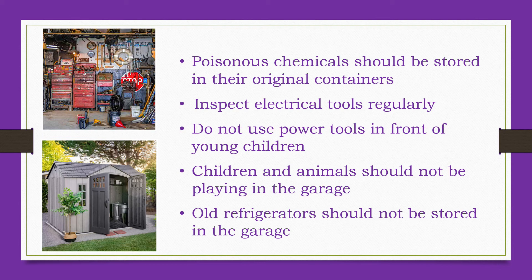Electric tools should be inspected regularly to make sure they are in working order and do not have fraying electrical cords or broken plugs. Such tools should be unplugged and stored out of reach when not in use. Tools should not be used at all while young children are present. Young children or pets should not be allowed to play in the garage area when adults are draining toxic fluids from a car or other engine — for example, changing oil or antifreeze.